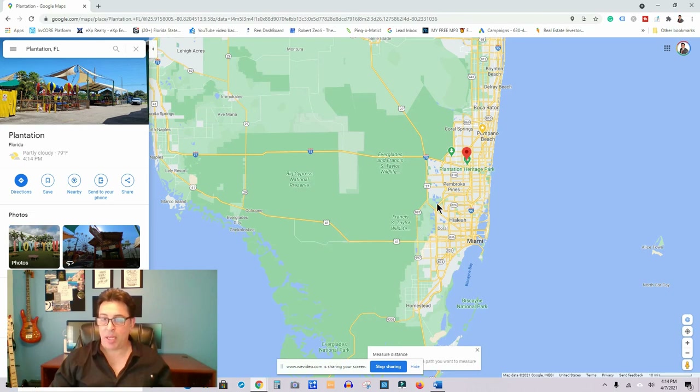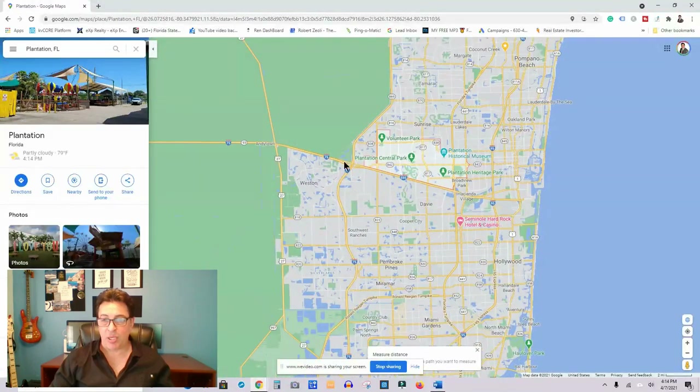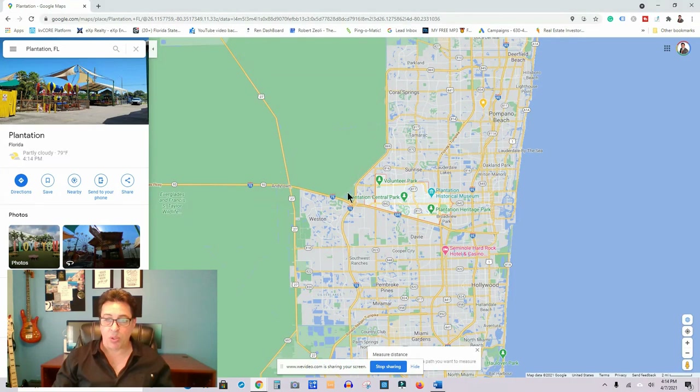How do you get to Plantation? Basically you have I-595, which is the interstate that goes east and west, I-95 which goes north and south — that takes you down to Miami and all the way up to Palm Beach — and I-75, another interstate that also goes north and south. So Plantation is very conveniently located and very easy to get to anywhere you want to go.